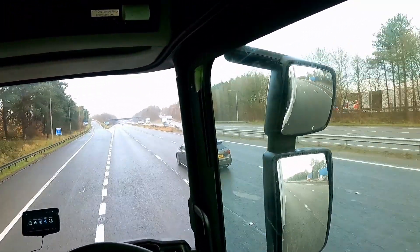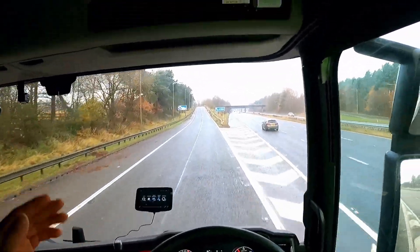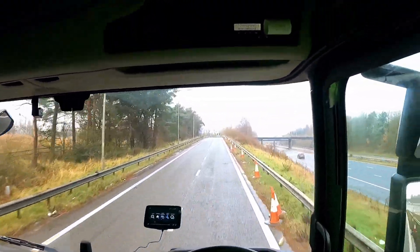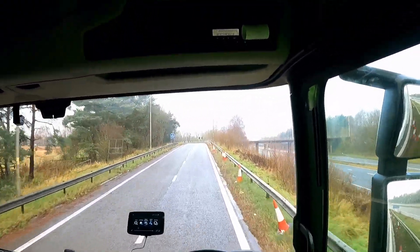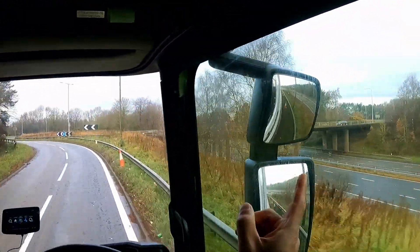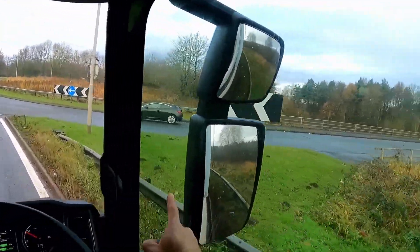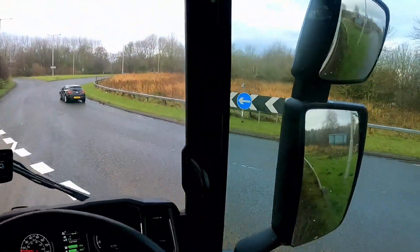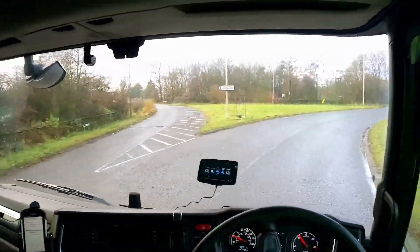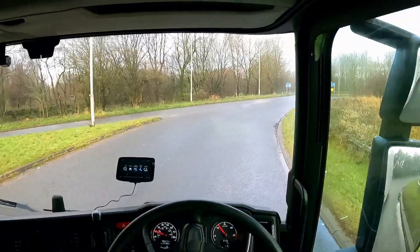Once I get to my junction, I will indicate. I'm taking Scamsdale, A5068, so I'll be in this lane and indicate right. What you have to do is take it slowly — look there, there is nobody coming behind this. So what I do is just carry on, keep your momentum, and keep watching your left and right.